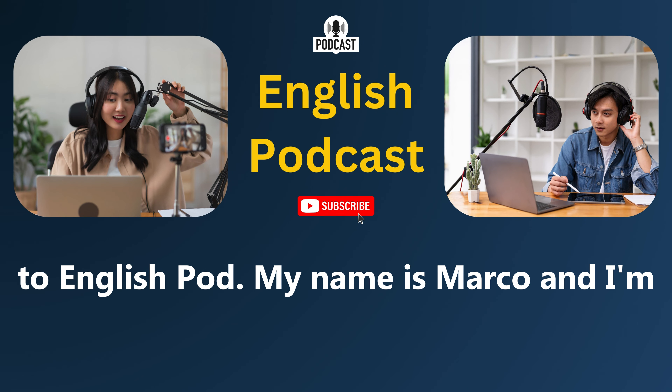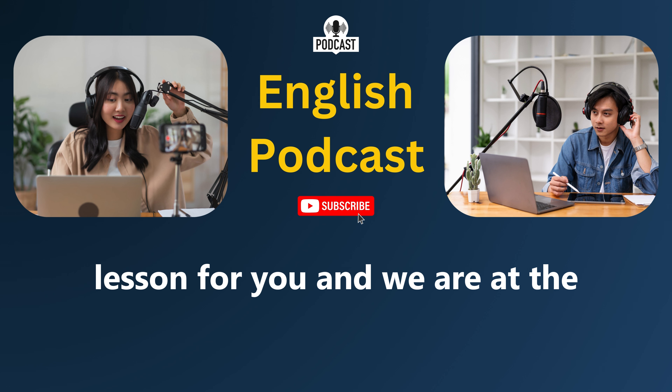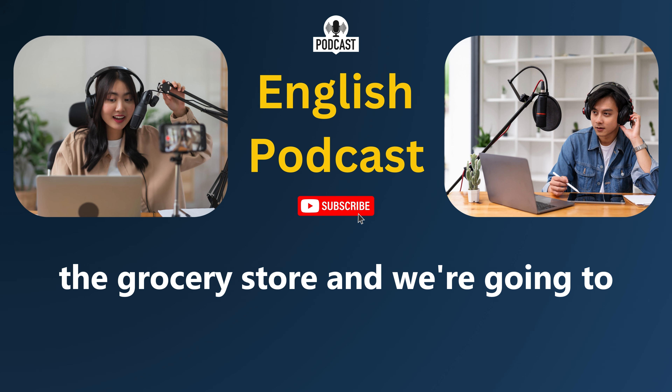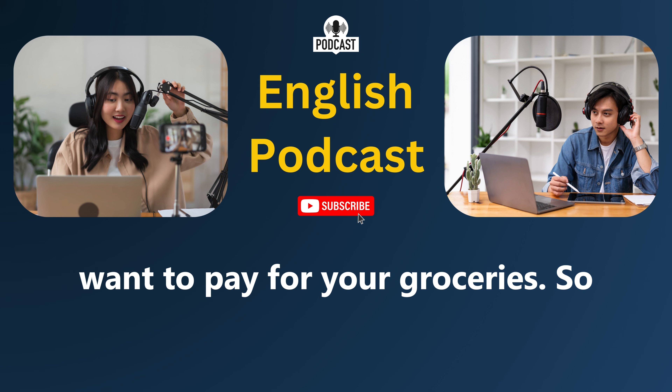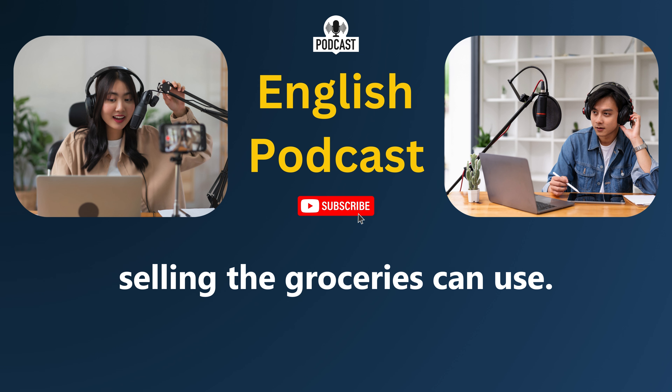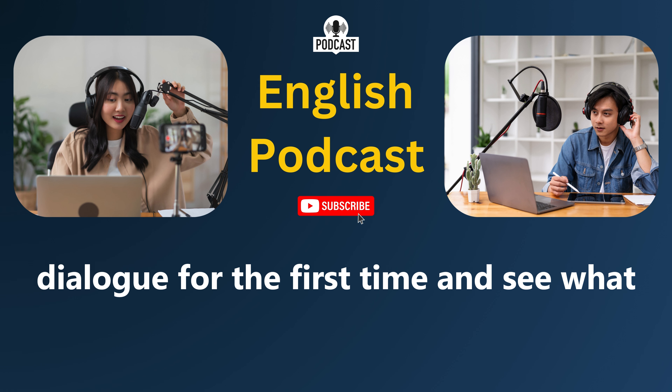Hello, English learners. Welcome back to English Pod. My name is Marco, and I'm Erika. Today we have an elementary lesson for you, and we are at the supermarket. We're at the grocery store, and we're going to learn some language you can use when you want to pay for your groceries. This lesson was requested by one of our users who wanted vocabulary and phrases used in the supermarket when a person is about to pay. We also have some great language that the person selling the groceries can use. So let's listen to our dialogue for the first time and see what happens.